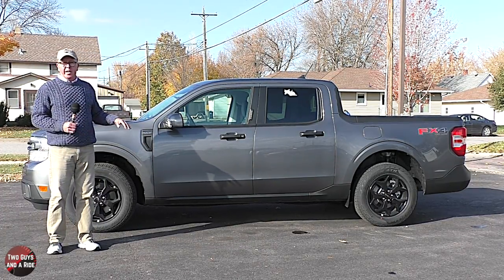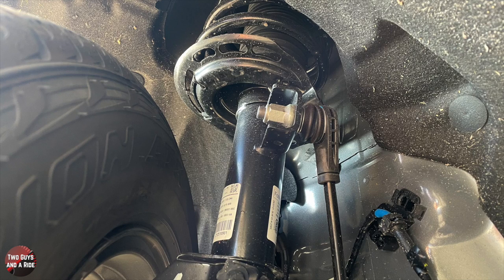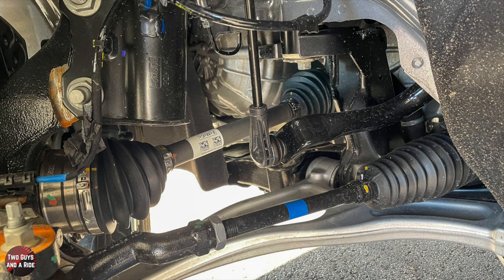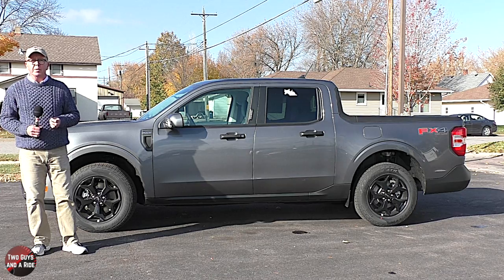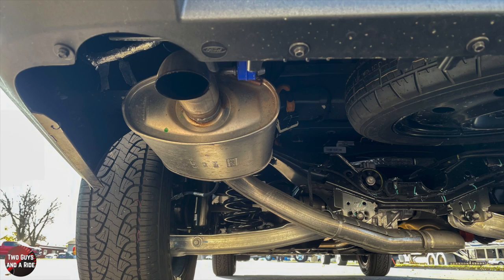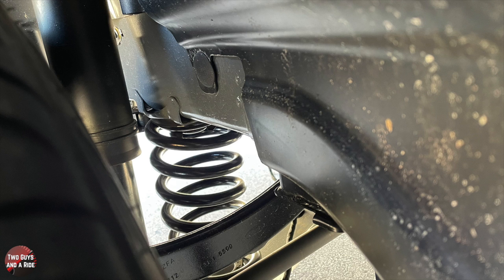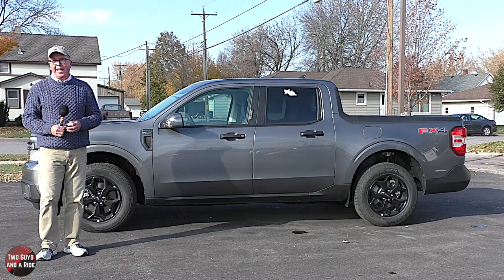This is a darker gray color — I think it's called Carbonite Metallic. Up front it is an independent McPherson strut-type suspension with coil springs, twin-tube hydraulic gas-pressurized shocks, stabilizer bar, and aluminum lower control arm, steel subframe, and cast knuckle. Out back is an independent multi-link trailing arm suspension with monotube hydraulic gas-pressurized dampers with hydraulic rebound stop, coil springs, stabilizer bar, steel subframe, and cast knuckle.